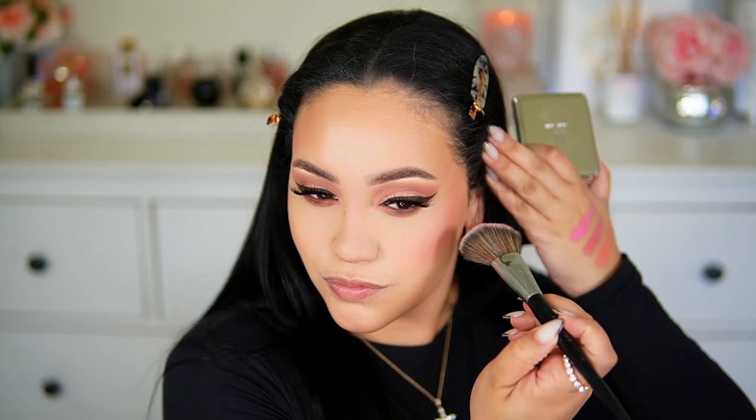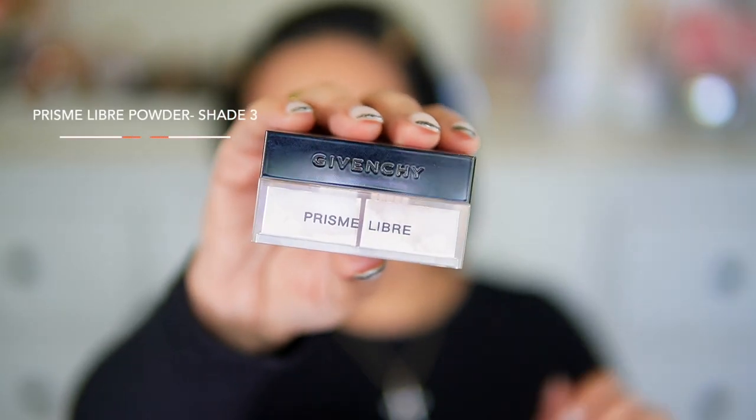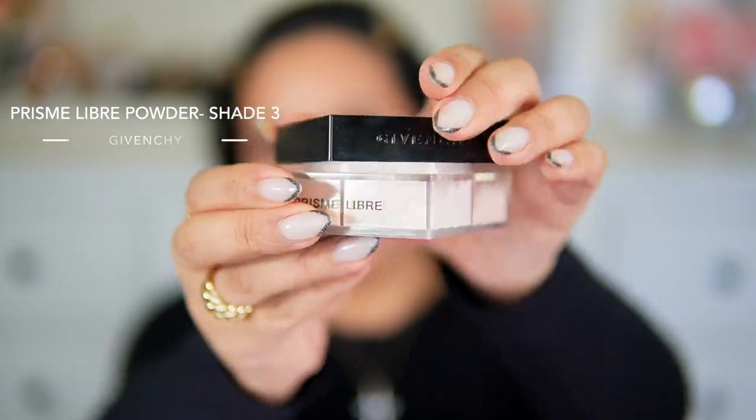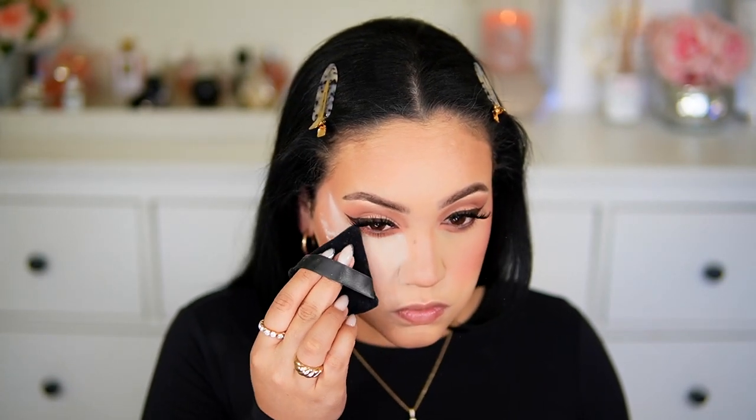I really like the way this blush applied. They look way darker in the pan than they transfer on the skin — it looks so realistic, not clownish at all. I really love these blushes; the formula is amazing, super soft, super creamy, and they blend so easily. Next up is the Givenchy Prismé Libre Powder in shade 3 to bake under the eyes, snatch the face, and make the blush and everything blend together seamlessly.